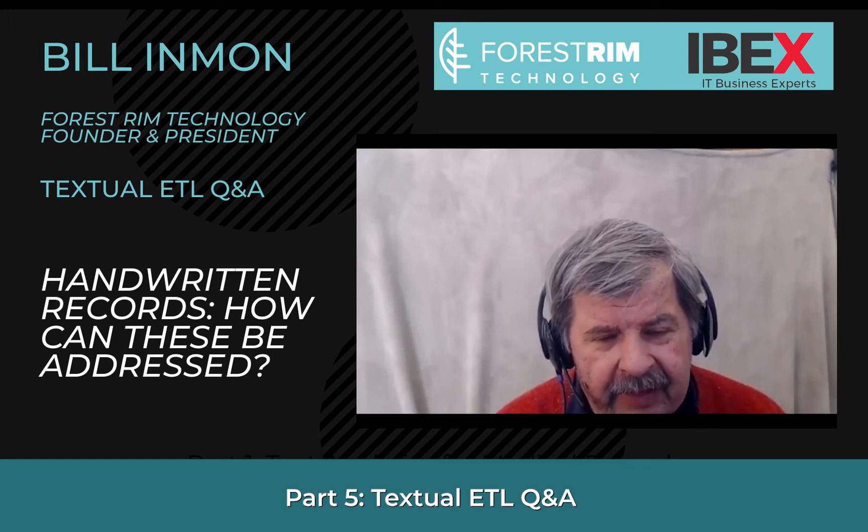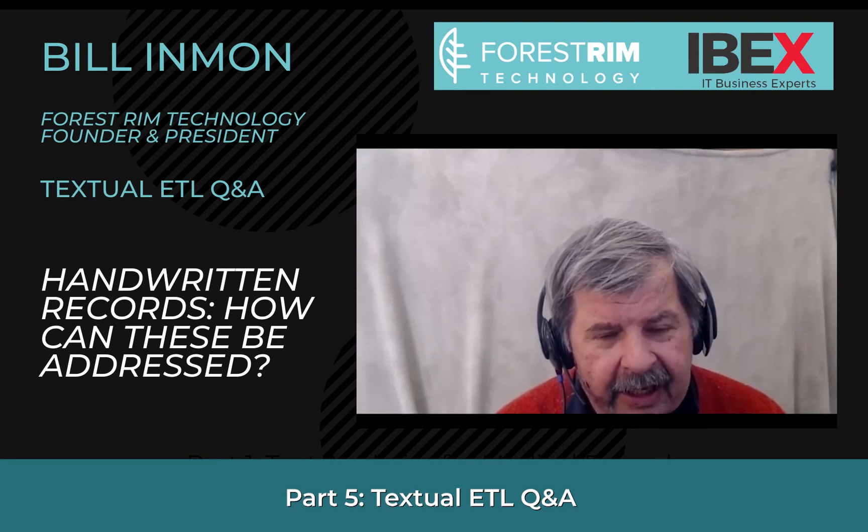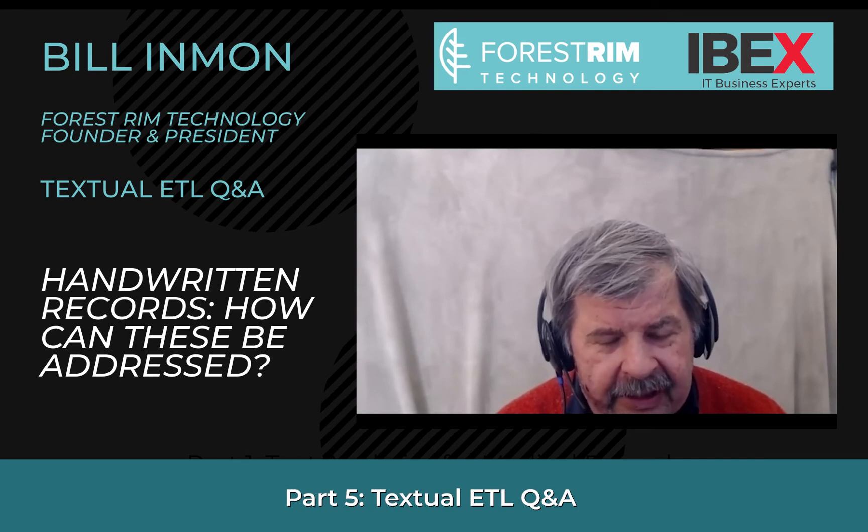Now let me give you some good news. If you have handwriting, you can transcribe it. You can get a person to sit there, read it, and put it into an electronic format. That's a tedious thing to do, but it can be done, and there are people that have done it.